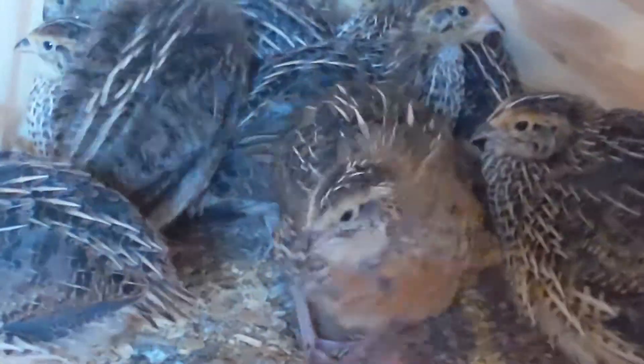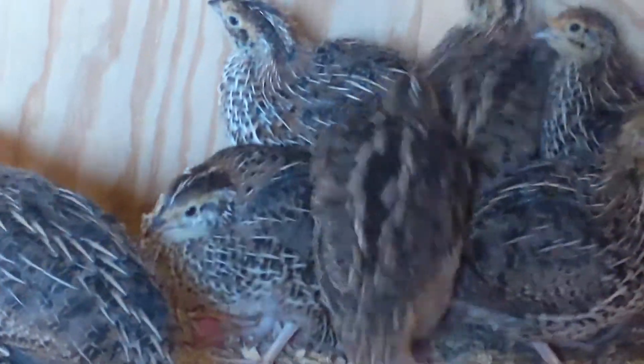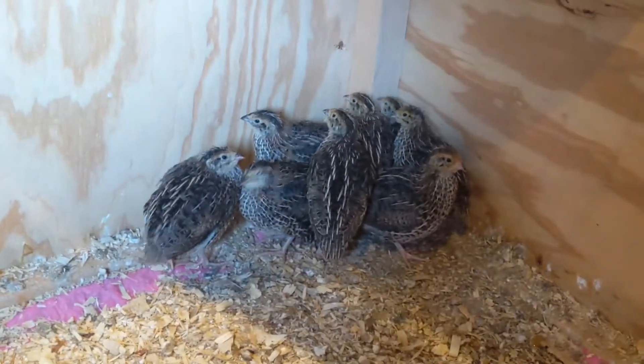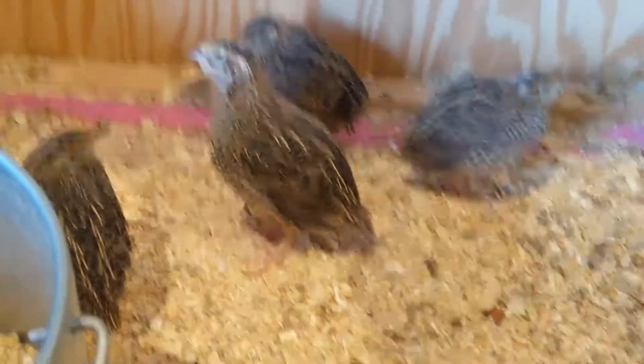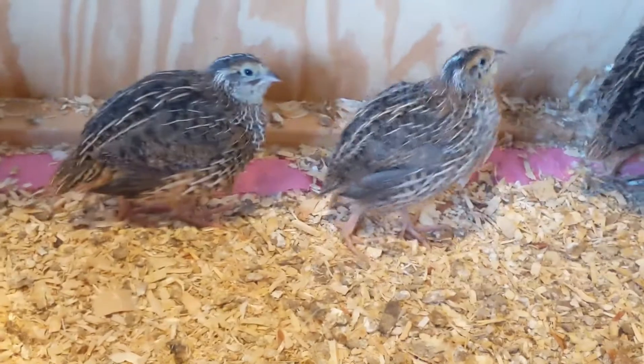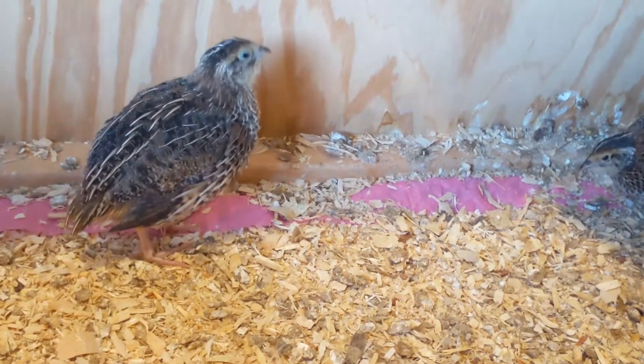It seems like in this batch of birds I have more girls than boys, which is always what I want. Because I'm mostly into quail so that I can have eggs, and when I have more girls I get more eggs. You can't keep as many boys because they end up beating up on each other or the girls, so you have to have only a few boys with lots of girls.